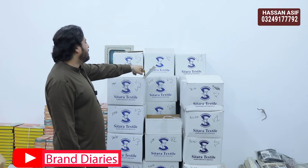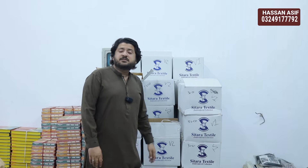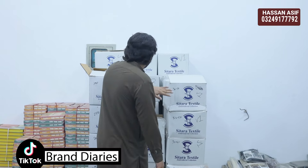It's Sitara Textile Embroidered Collection — very exciting to see. We are going to launch 3 volumes of Sitara Textiles, which is not just any brand — it's worldwide, it's in export. They produce gents' fabric and ladies' fabric, and now they have embroidered sections, which we have launched.